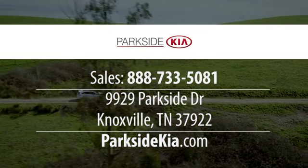The all-new Parkside Kia. We're located at 9929 Parkside Drive in Knoxville, Tennessee.